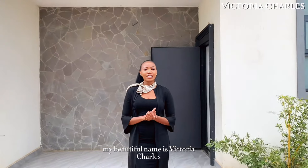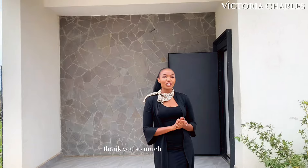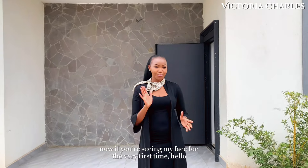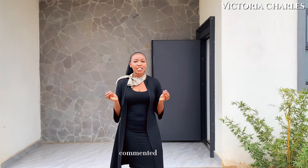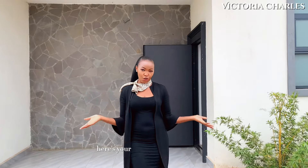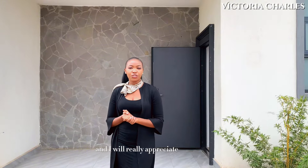My beautiful name is Victoria Terz for those who are new to this channel. And to my returning subscribers, thank you so much for always coming back. Now if you see my face for the very first time, hello. And if you've been watching my content and you have never liked, commented, shared, subscribed, or clicked on the notification bell to be notified anytime I post a new video, this is your golden opportunity to do exactly that, and I would really appreciate you for that.